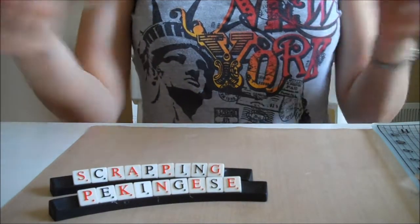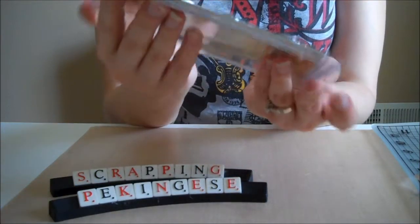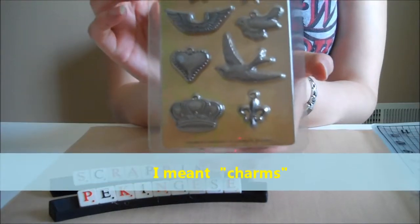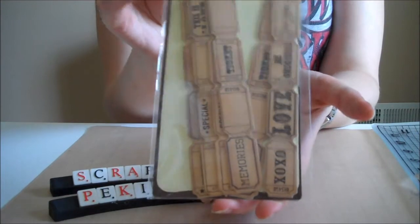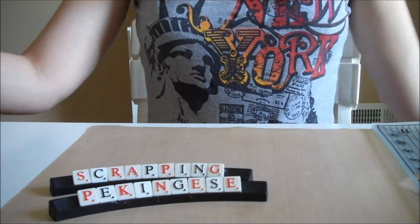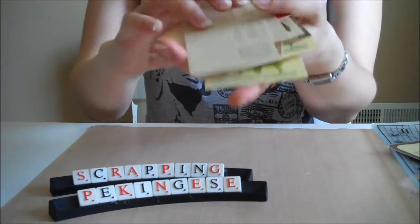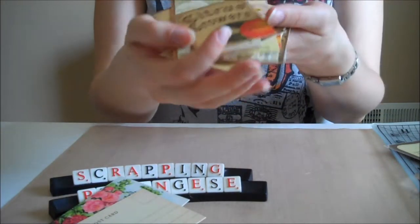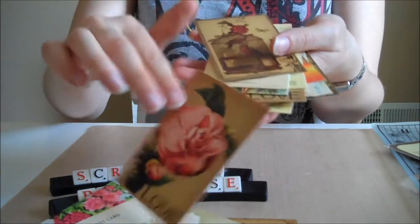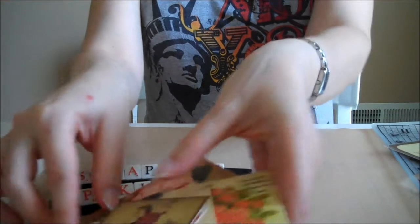These Tim Holtz brads were on clearance and that's why I got them — I never really liked them but for clearance price I decided to get them. I also got these vintage tickets and this pack of ephemera. I took them out and they're really, really cute — there are two of each and it's all kind of about flowers. Really, really cute.